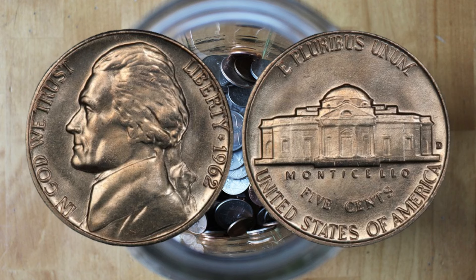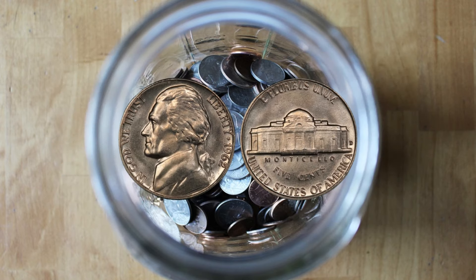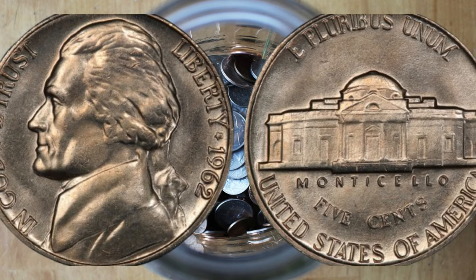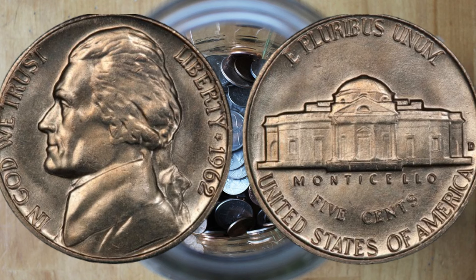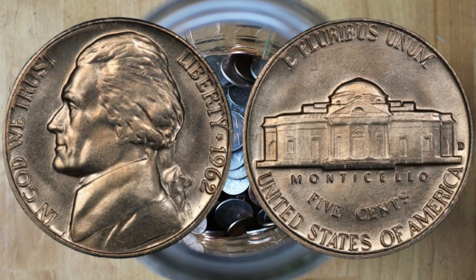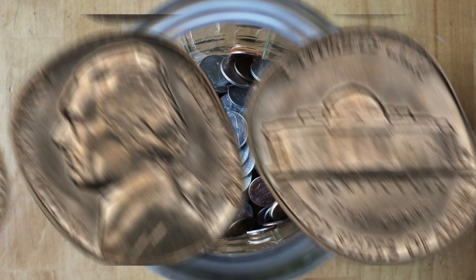Coins with errors can be extremely valuable to collectors. A 1962 nickel with a noticeable error like a double die or a significant off-center strike can be worth anywhere from $50 to several hundred dollars depending on the rarity and visibility of the error. Finally, let's talk about full steps. If your 1962 nickel has clear, uninterrupted steps on Monticello, it's considered a full steps coin — these are rare and highly sought after. A full steps 1962 Jefferson nickel in high grade can be worth hundreds of dollars. Notice how all the steps are clearly defined without any breaks. The 1962 Jefferson nickel without a mint mark can be worth a lot of money if it's in great condition, has minting errors, or features full steps. Make sure to check your change and old coin collections — you might just find a hidden treasure.